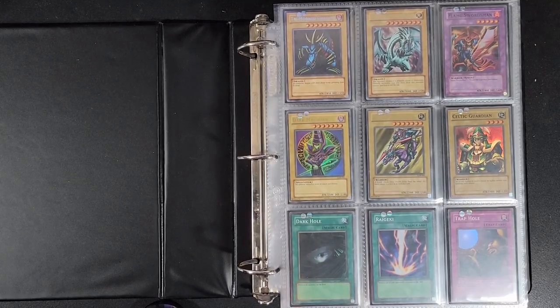So yes, you heard that right. I am looking to collect every single holographic card — everything in the core sets such as Legend of Blue Eyes, Metal Raiders, and so on and so forth, all the way to the current sets that we have today.